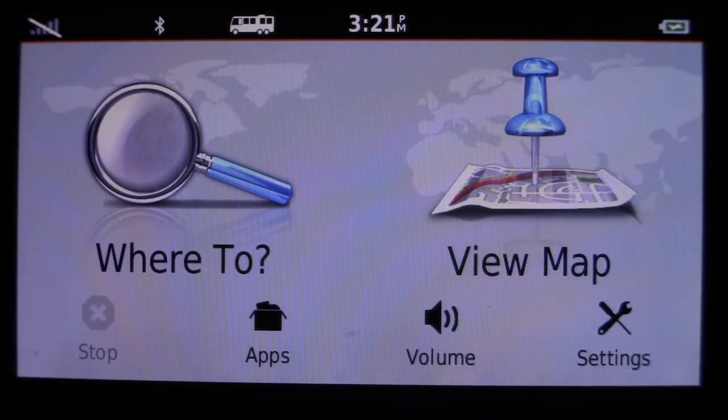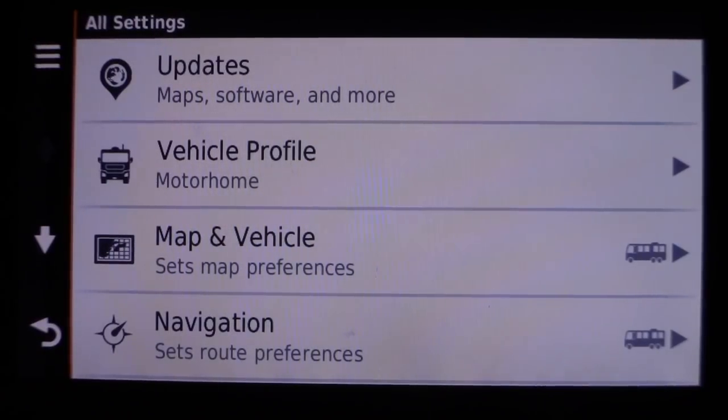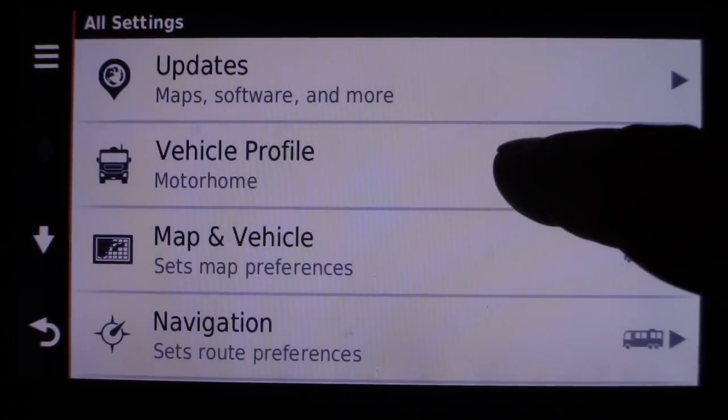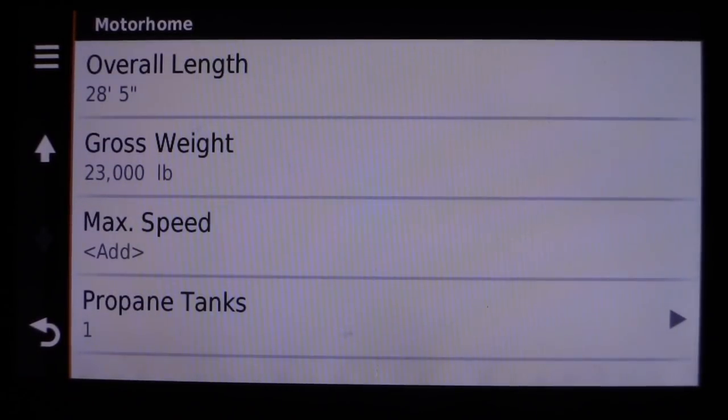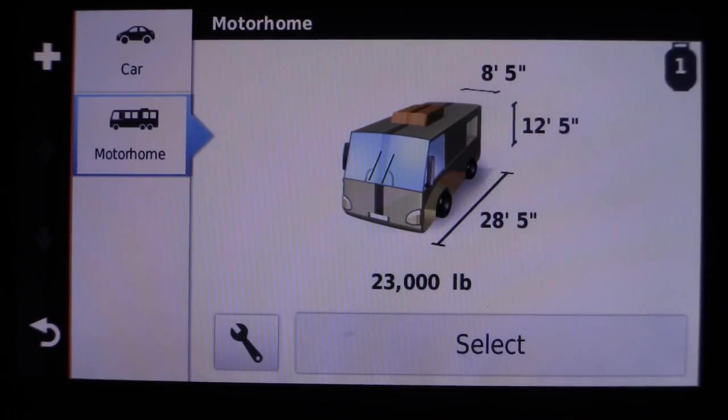The main reason why we picked this GPS was the fact that you are able to go into the settings, go into vehicle profile, and program it with your height, width, overall length, gross weight, if you'd like to add a max speed, and how many propane tanks you carry. With these settings configured, the GPS will not drive you down roads that you are too large or too heavy for.